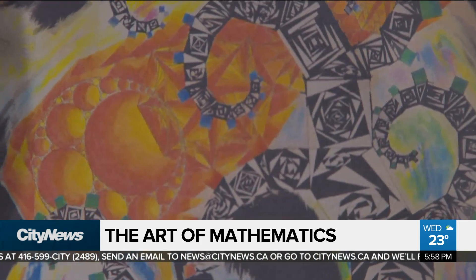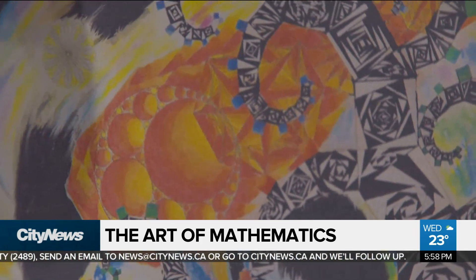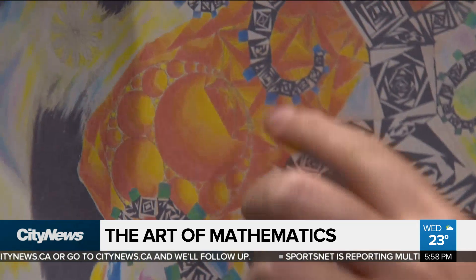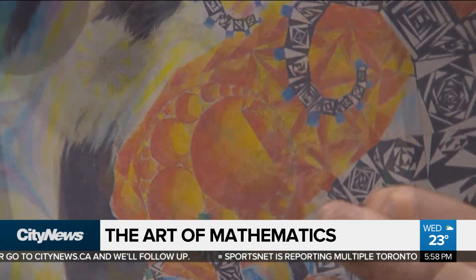I used an Apollonian gasket to do the meteor. An Apollonian gasket is just a bunch of circles that are tangent to each other, and they get smaller and smaller as you keep on drawing them.